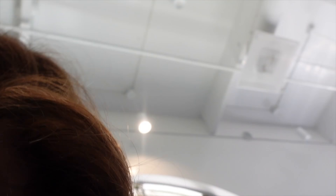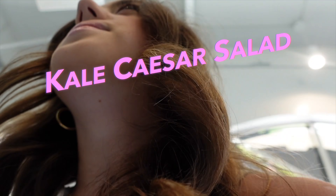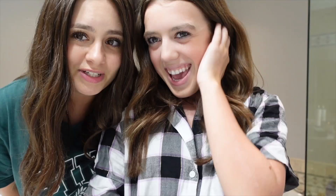Can I get the kale Caesar salad with no kale and no tomatoes? And I'll add the chicken on when we get there. We're tired — it's so late. We just spent like two hours filming a TikTok and now it's time for the night routine.